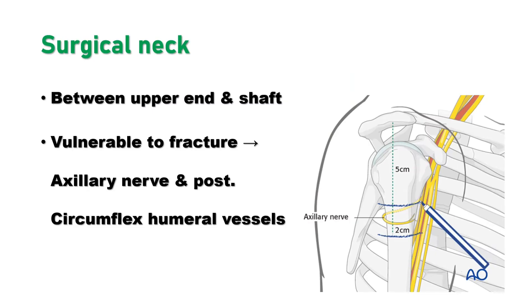The surgical neck lies between the upper end of the humerus and the shaft of the humerus. It is very much vulnerable to fractures. If the surgical neck gets fractured, the axillary nerve and posterior circumflex vessels will be injured. As you can see in this picture, the yellow structure is the axillary nerve that surrounds the surgical neck.